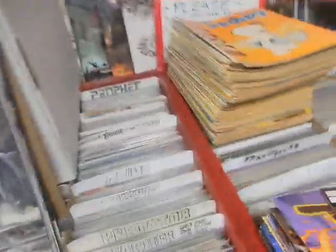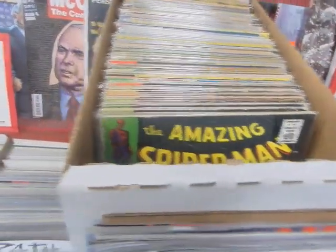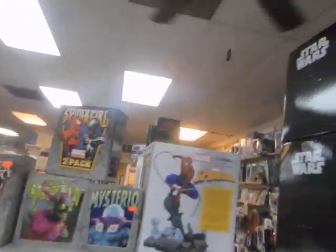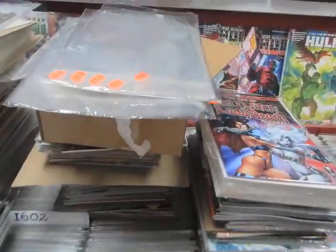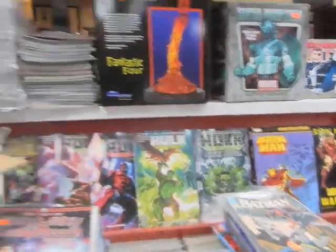Hey, this is JC here at JC's Comics and More, your pop culture superstore. 6725 West Central Avenue, Toledo, Ohio 43617. Phone: 419-531-6097. Email: JCsComicsAndMore@hotmail.com. Find us on Instagram, and find the Facebook link in the description below.